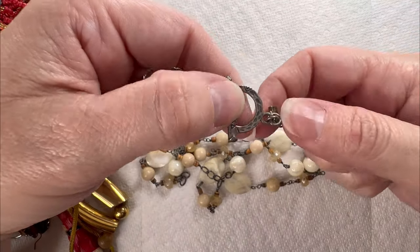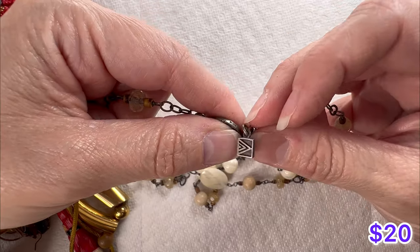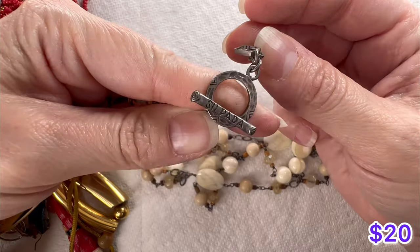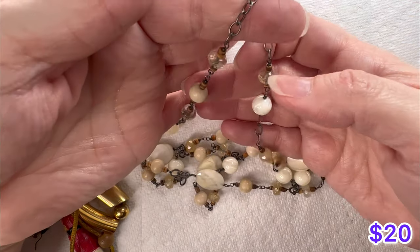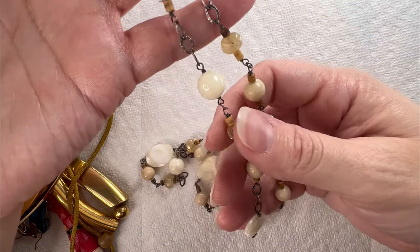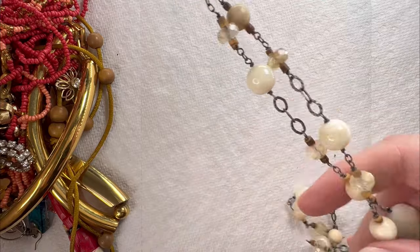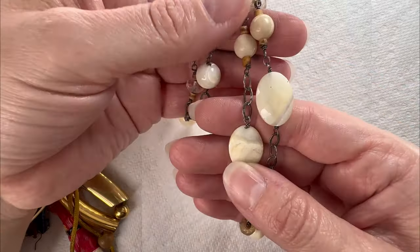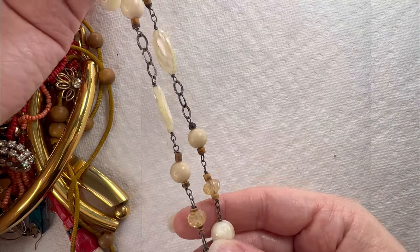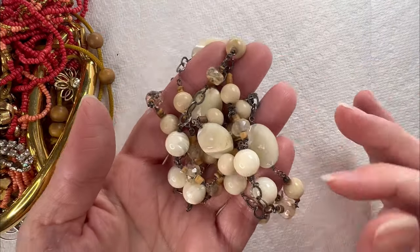I think that might be Silpada — it kind of looks like the Silpada mark. Oh, there it is, it says Silpada right there. So we've got a Silpada necklace — that's an amazing find. Looks like we've got some mother of pearl, some stone, and some glass. More than likely this is going to be sterling. That's a great find.